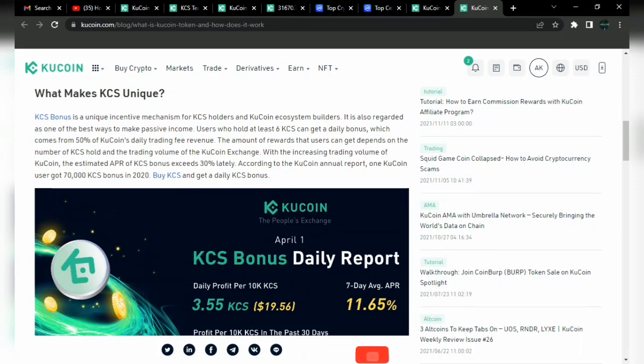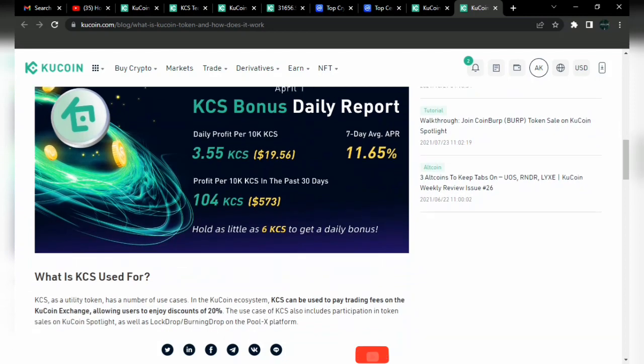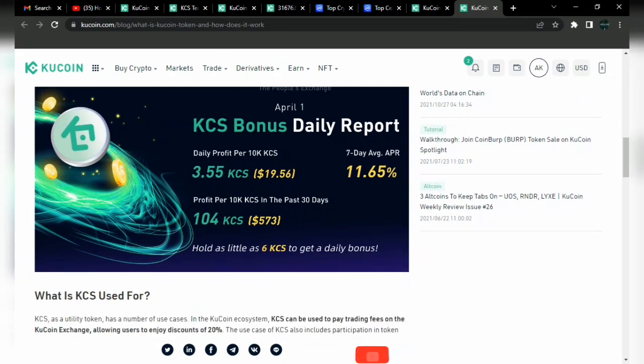What makes the KCS unique? The KCS bonus: users who hold KCS can get a daily bonus which comes from 50% of KuCoin's daily trading fee revenue. Most exchanges don't send you trading fee bonuses just for holding tokens — you might get discounts, but the unique feature of KCS is that you also get rewards. In the long term, if you are holding 1,000 KCS tokens, you can imagine the rewards you'd be making — this is passive income earned automatically. For example, for April, one delivery for daily profit was 3.55 KCS, which is about $106 profit.